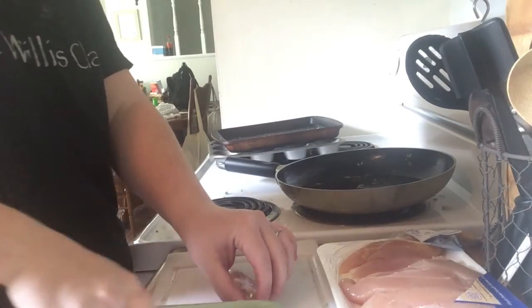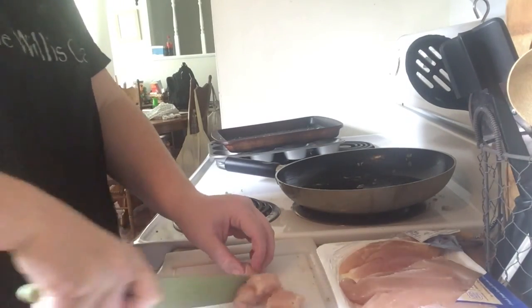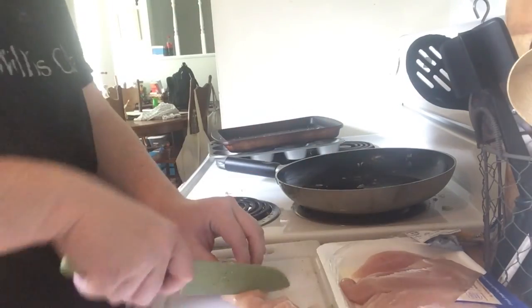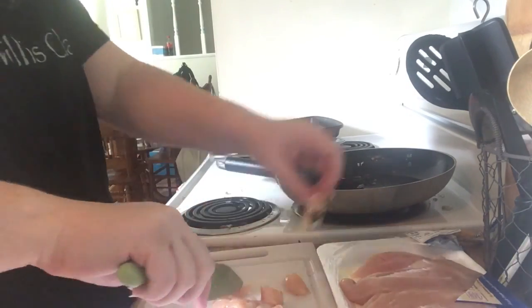Once the vegetables are all done, I'm going to take some chicken tenders, go ahead and slice those up, and sauté those with the same teriyaki sauce and coconut oil until they are cooked all the way through.